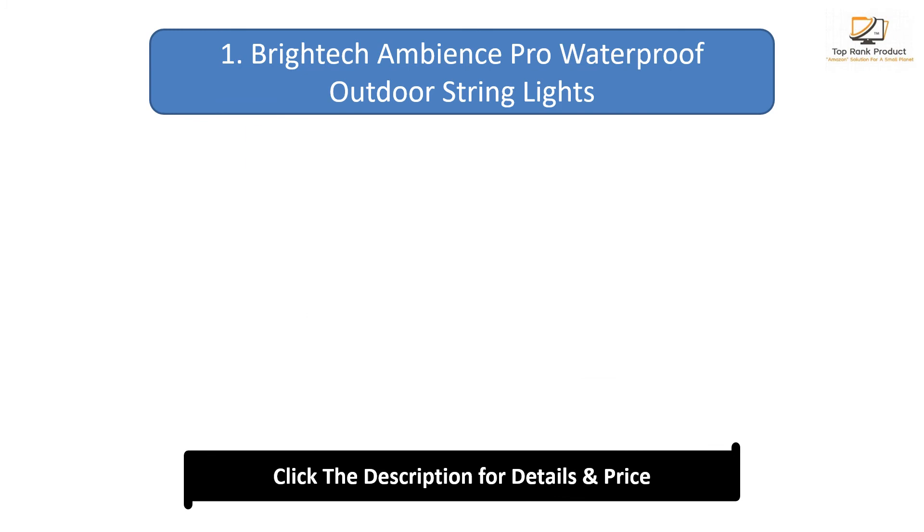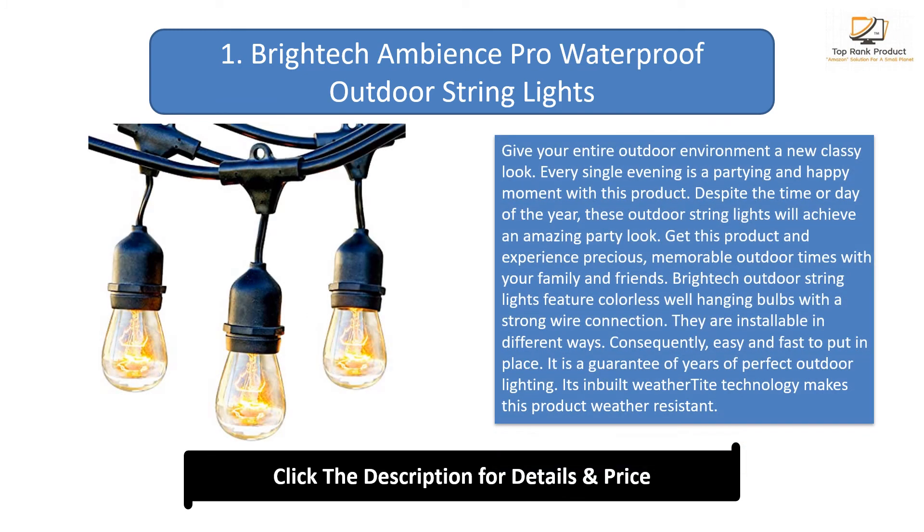Number 1: Brighter Champions Pro Waterproof Outdoor String Lights. Give your entire outdoor environment a new classy look. Every single evening becomes a partying and happy moment with this product. Brighter outdoor string lights feature colorless well-hanging bulbs with a strong wire connection and are installable in different ways — easy and fast to put in place. It guarantees years of perfect outdoor lighting, and its built-in weather-tight technology makes this product fully weather resistant.